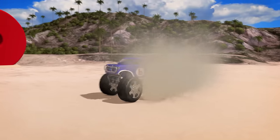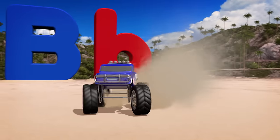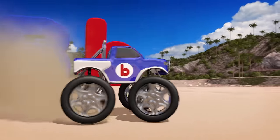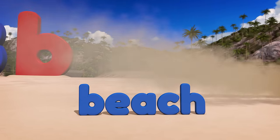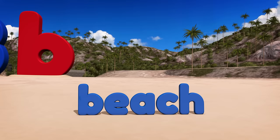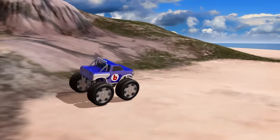Check out that monster truck! He's doing tricks on the beach! Can you find the letter B on this truck? The monster truck was doing donuts on the beach! And the word beach starts with the letter B. The B truck loves driving on the beach!